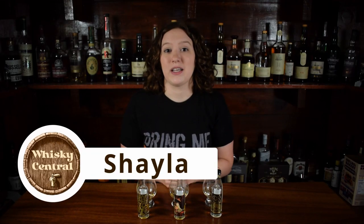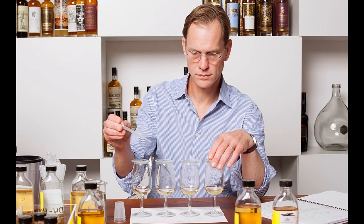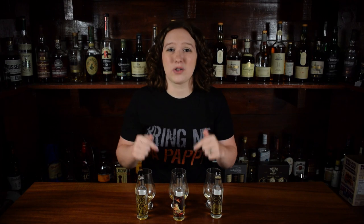Hey everybody, welcome back to Whiskey Central. If you're new here, my name is Shayla, and today we're going through some of the whiskeys from the Compass Box range. We've got Spice Tree, Story of the Spaniard, and Peat Monster. Compass Box is an independent bottling company started by John Glasser. They don't distill their own spirit, but instead source whiskey from many distilleries around Scotland. They blend it together and then bottle it under their own label. This company is very transparent, and I will leave links in the description box below for the exact recipes for each blend so you can see for yourself.